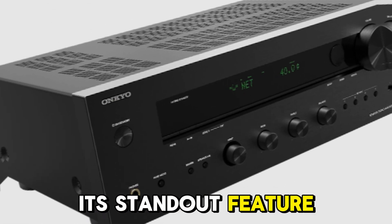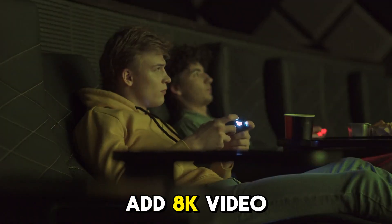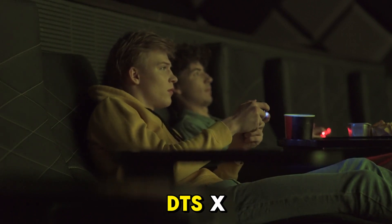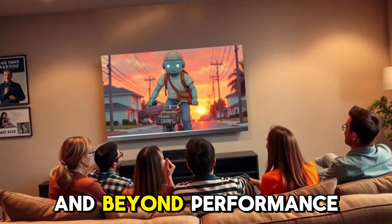Its standout feature? Dirac Live room correction, usually found in far more expensive gear. Add 8K video support, HDMI 2.1, Dolby Atmos, and DTS-X, and you've got a home theater hub built for 2025 and beyond.